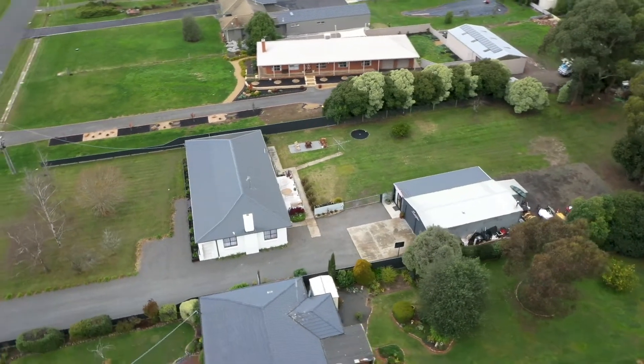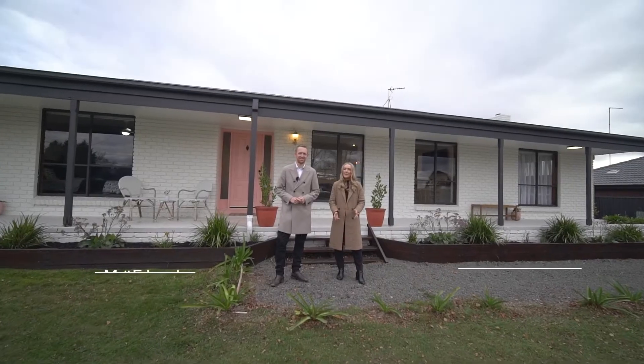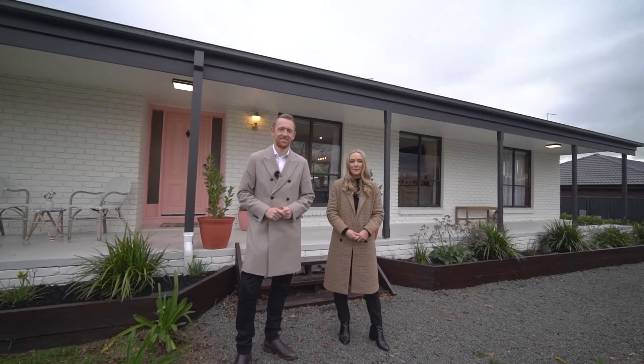Situated in a tightly held area is this incredible family home with plenty of space for everybody. Hi, I'm Matt Edwards and I'm Sophie Constable, and welcome to 125 Cummins Road here in Mount Rowan.